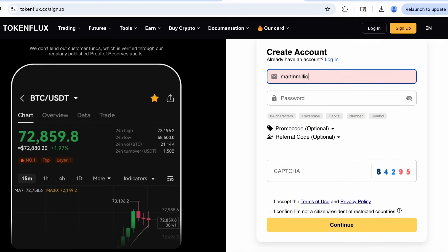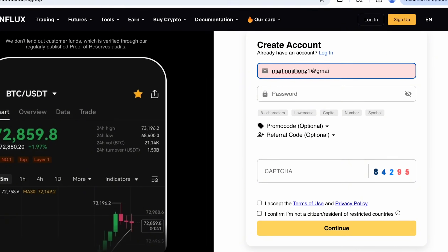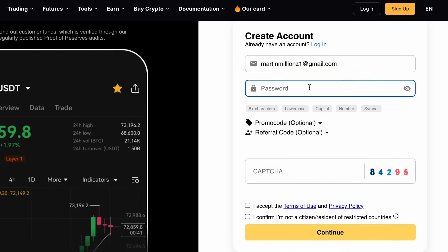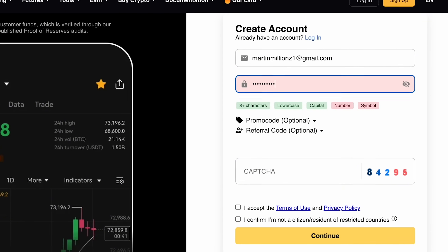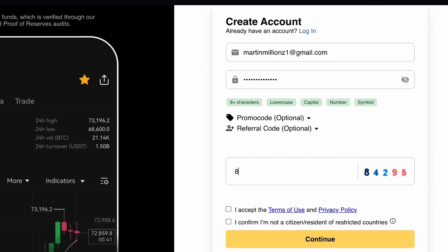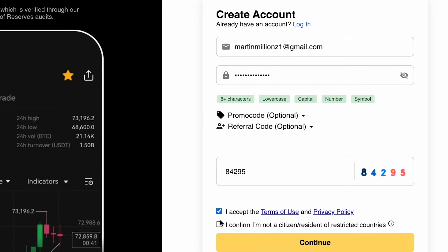If you're still new on tokenflux and do not have an account, let's complete the first step together by creating our account. While I'm doing that I have to remind all of you to use real and working emails that you actually have access to, because the second step will be confirming it and we will need access to the email sent to us by tokenflux.